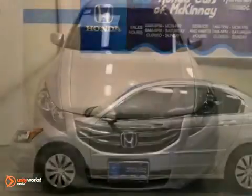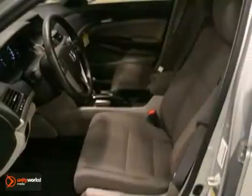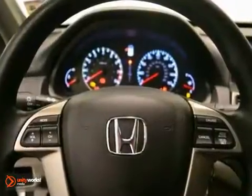Here's a 2012 Honda Accord LX. It features a four-cylinder engine with a five-speed automatic transmission. The vehicle is alabaster silver metallic with a gray interior.